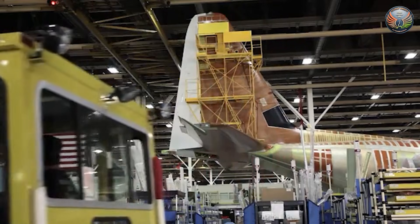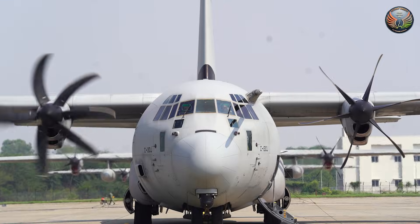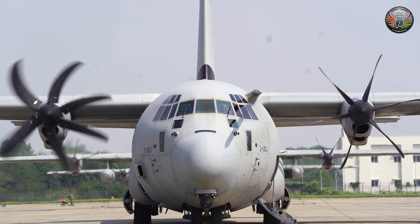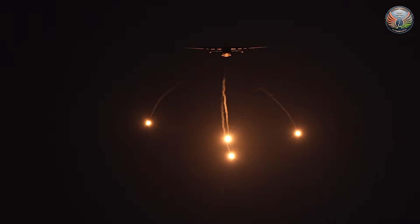Construction is scheduled to conclude by late 2026, with servicing to begin in early 2027. India has operated the C-130J-30 variant since 2011, joining over 20 nations worldwide that employ the aircraft for diverse missions, with millions of flight hours accumulated globally.